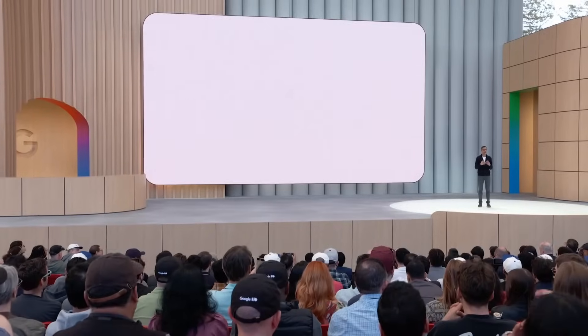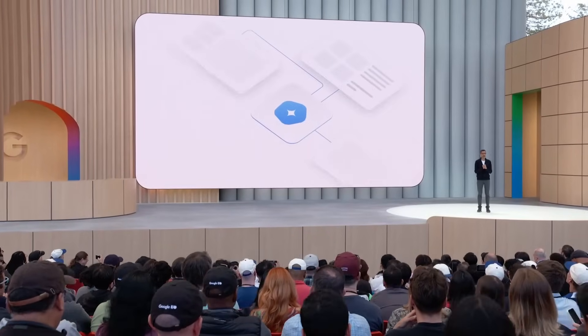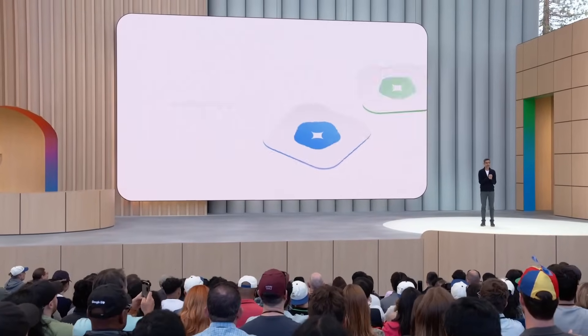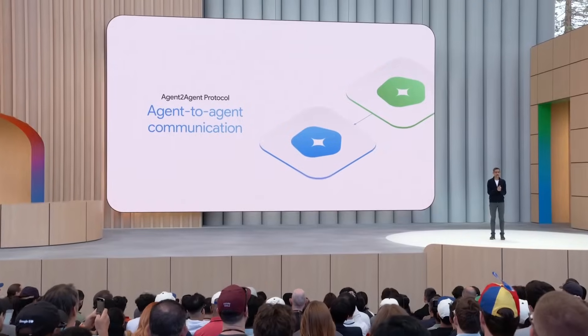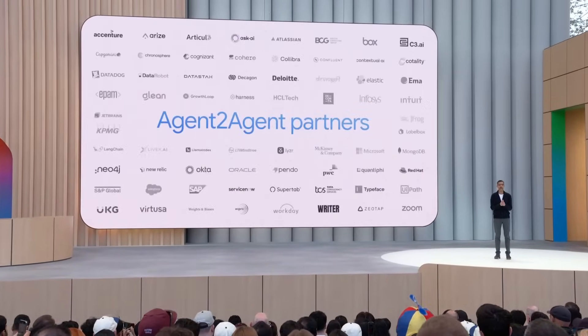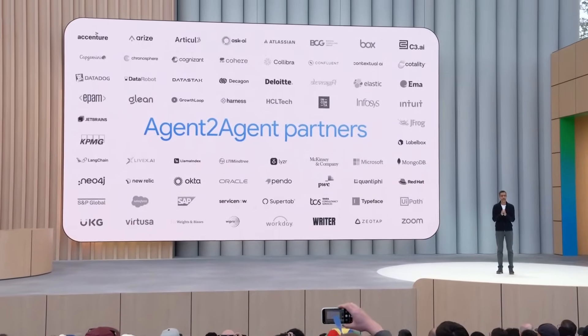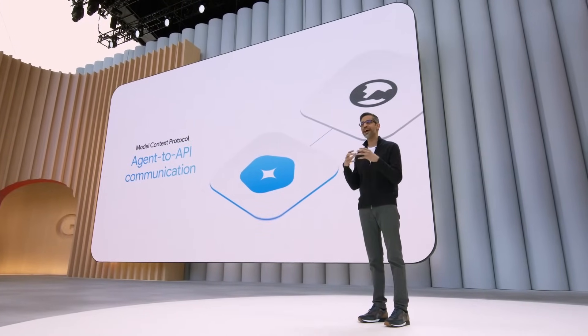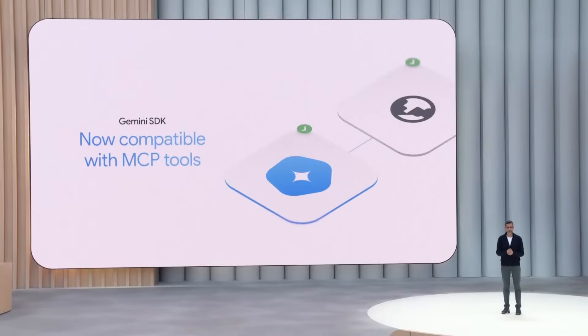Computer use is part of a broader set of tools we will need to build for an agent ecosystem to flourish, like our open agent-to-agent protocol so that agents can talk to each other. We launched this at Cloud Next with the support of over 60 technology partners. There is also the model context protocol introduced by Anthropic so agents can access other services, and today we are excited to announce that our Gemini SDK is now compatible with MCP tools.